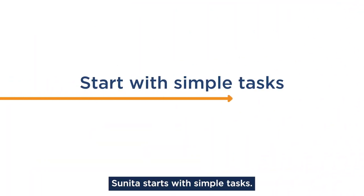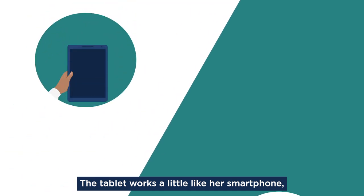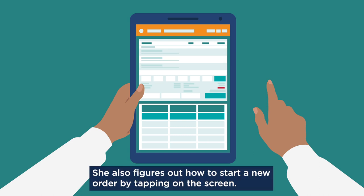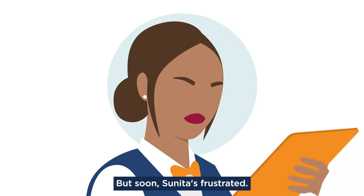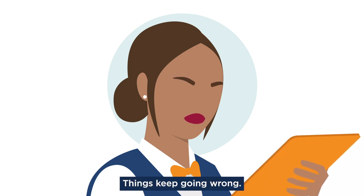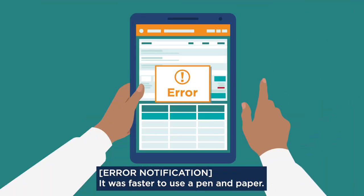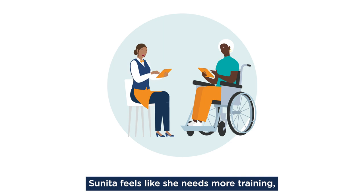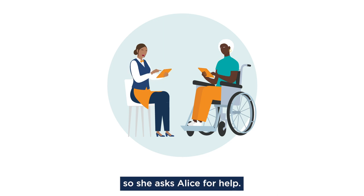Sunita starts with simple tasks. The tablet works a little like her smartphone, so she quickly learns how to turn it on and off. She also figures out how to start a new order by tapping on the screen. But soon Sunita's frustrated — things keep going wrong and it was faster to use a pen and paper. Sunita feels like she needs more training, so she asks Alice for help.